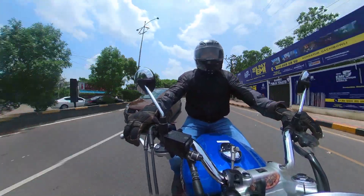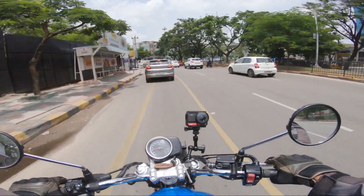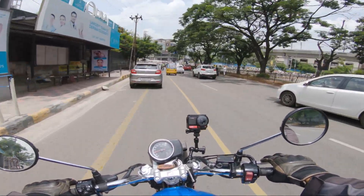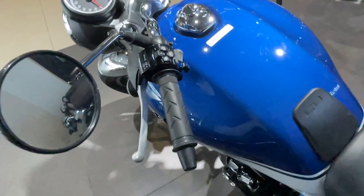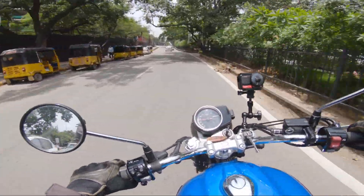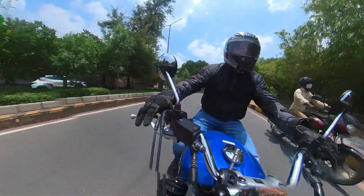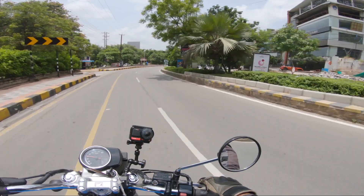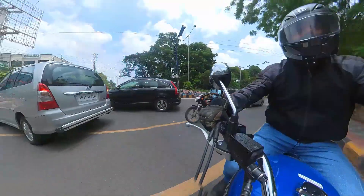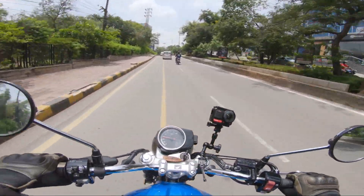Manoeuvring this in the city is not a problem. The weight is just 181kg. Gear shifting is smooth, and the clutch is super smooth. The tires have very good grip — front is 19 inch and rear is 18 inch, both tubeless. The exhaust sound of this bike is beautiful.